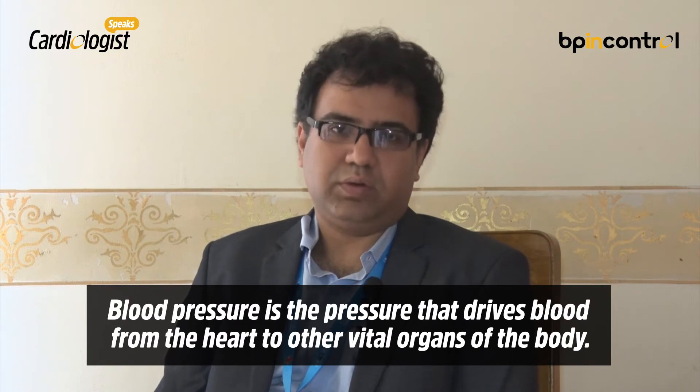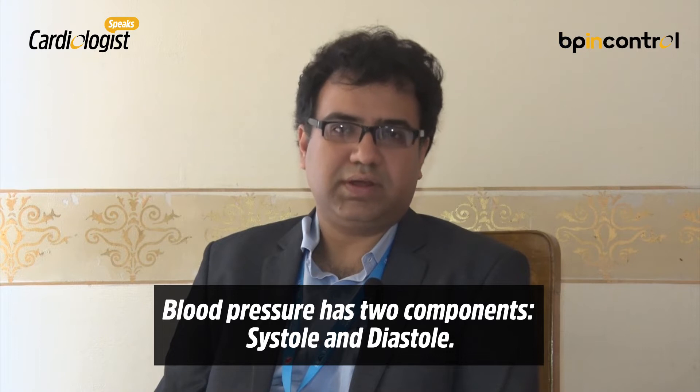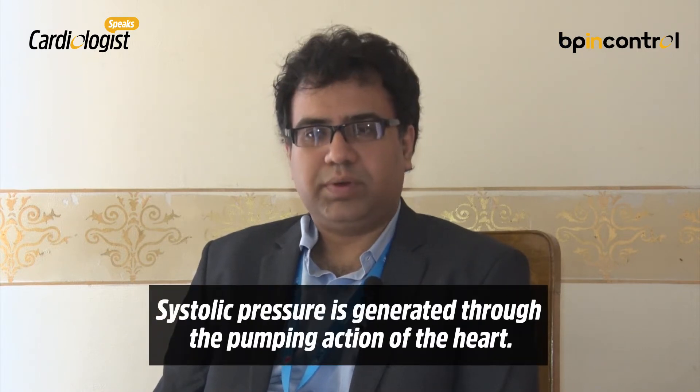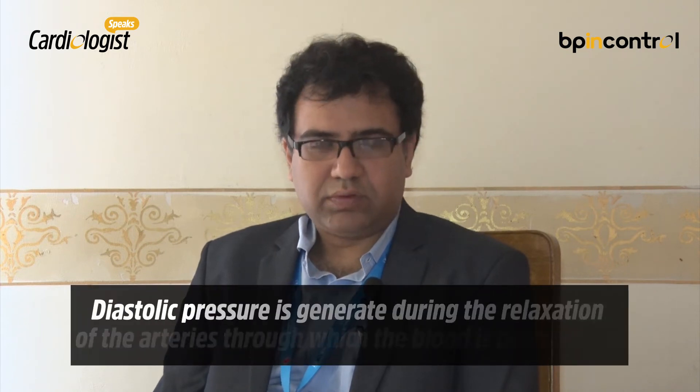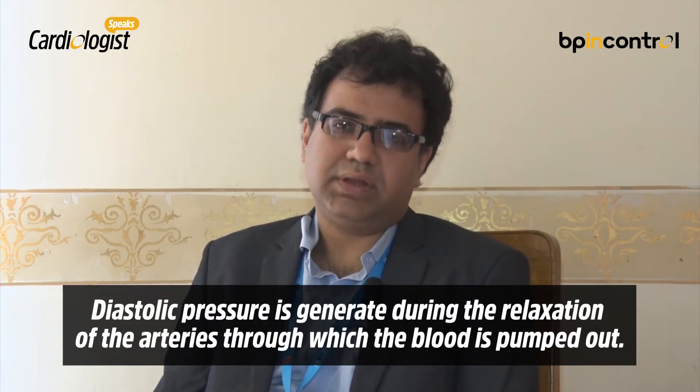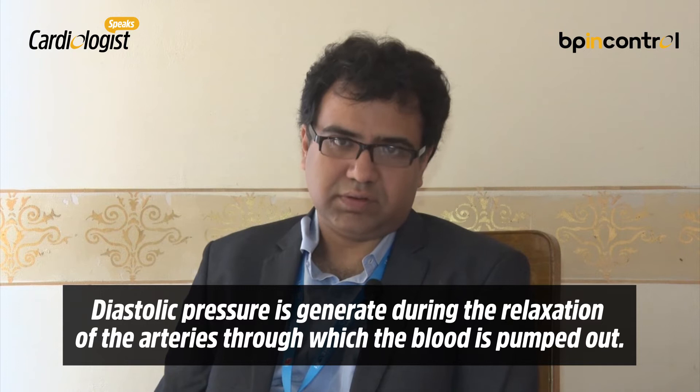Blood pressure is the pressure that drives blood from the heart to all the vital organs in the body. It has two components: the systolic and the diastolic. The systolic part is generated by the pumping action of the heart, while the diastolic part is generated by the relaxation of the arteries into which the blood is pumped. These are the two components that make up the total blood pressure.